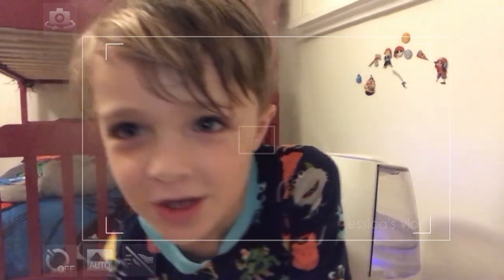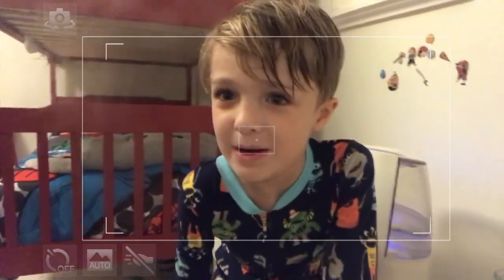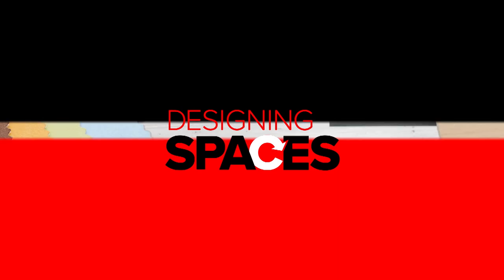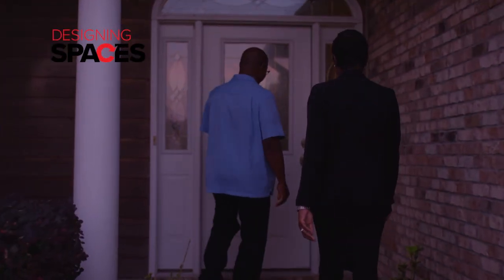Hey, beautiful guys and girls — it's time for bed. Say nighty night. Nighty night.